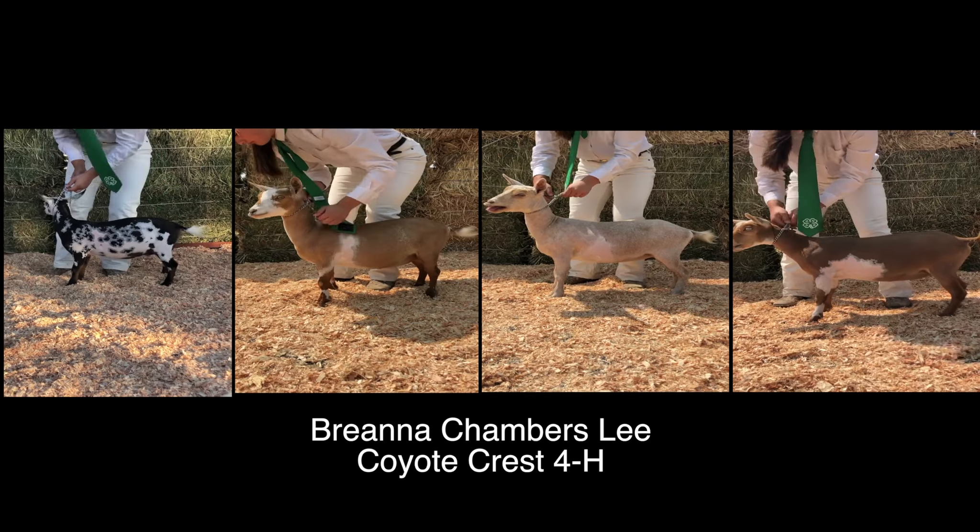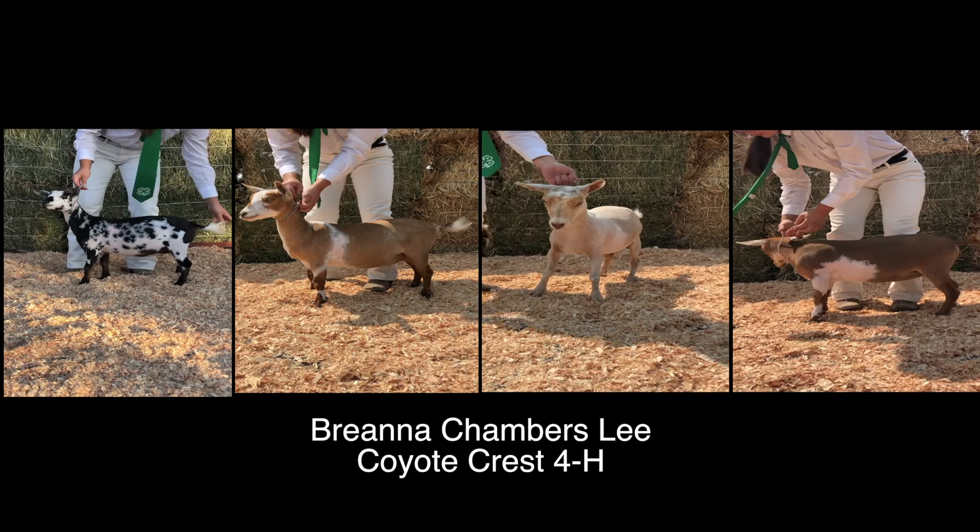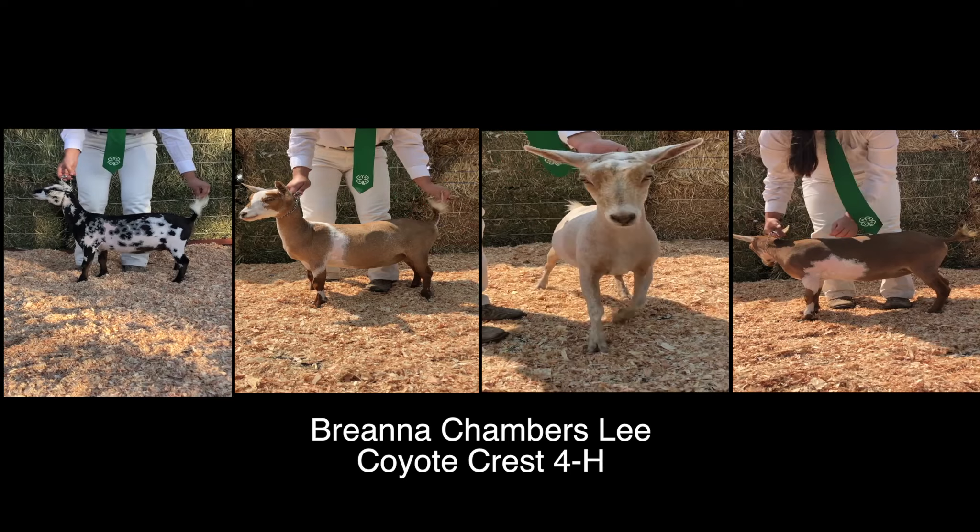Nigerian Yearling Milkers, class one. I'm placing this class four, three, one, two.